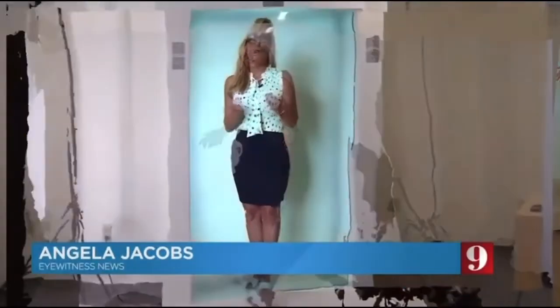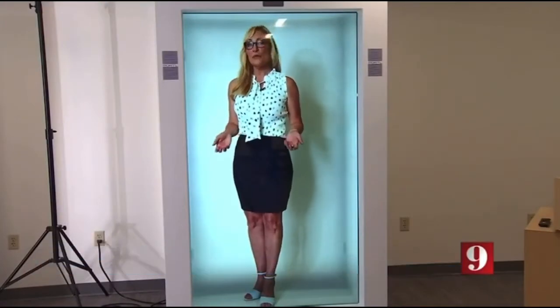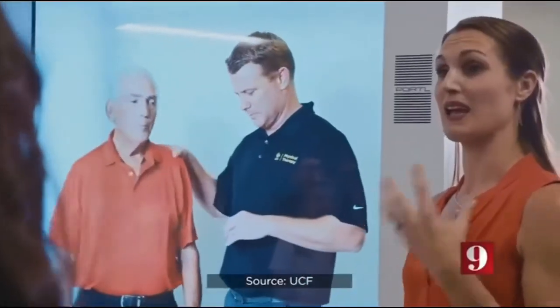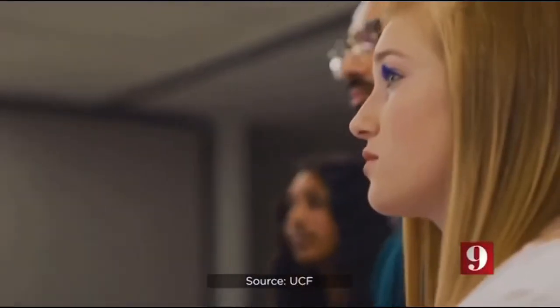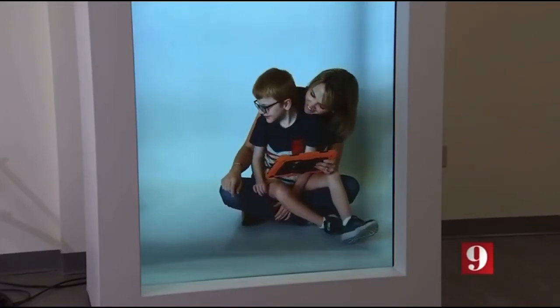This technology takes a patient from anywhere in the world and brings them right into the room, sharing a 3D image of the way they talk, move, or even breathe. For grad students in Dr. Lauren Bislik Wilson's classes in language and motor speech disorders, learning is now lifelike. You really do feel like that person is there and you can pick up on all of these subtle characteristics that you wouldn't necessarily get just from watching a video.